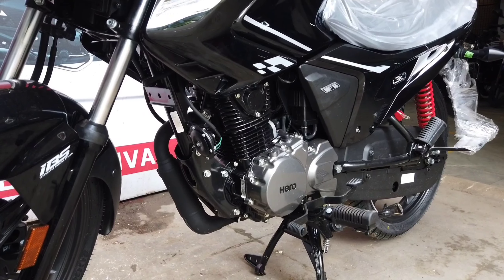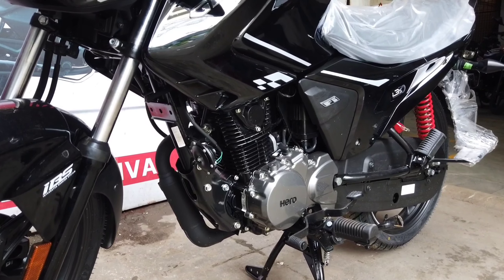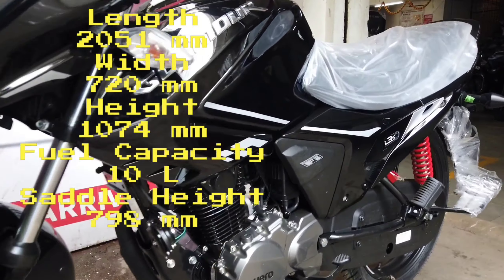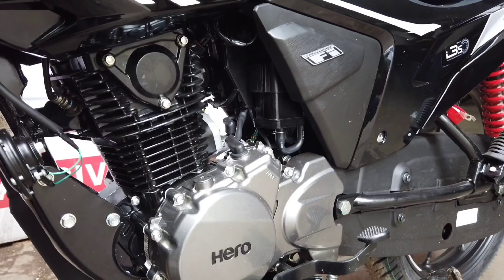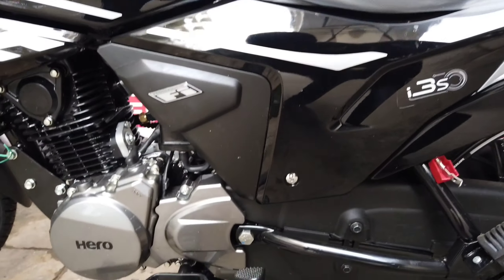The heart of the engine remains the same, which is the 125cc mill. This one delivers roughly around 11 to 11.5 bhp of power, and it is mated to a five-speed gearbox which is nice and precise.